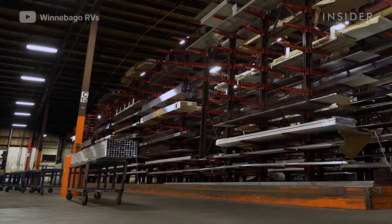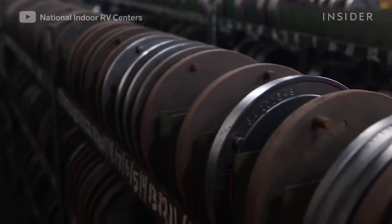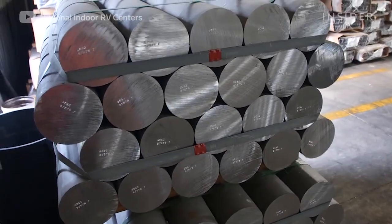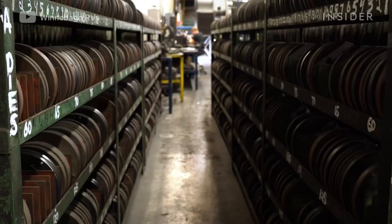At another facility, aluminum parts for sidewall structures and screen doors are made using steel dies — cookie cutter-like frames that aluminum cylinders heated to 950 degrees are shaped with. The dies are each uniquely crafted, and Winnebago uses 130 different shapes.